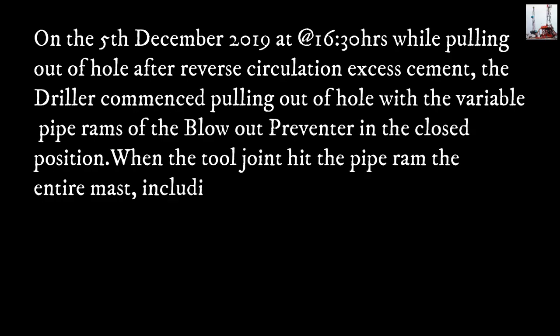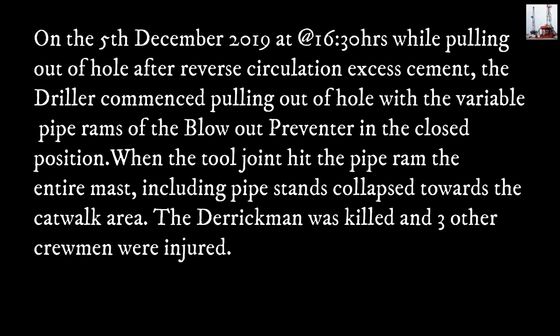On 5 December 2019 at 16:30 hours, while pulling out of the hole after reverse circulation excess cement, the driller commenced pulling out of the hole with the variable pipe rams of the blowout preventer in the closed position. When the tall joint hit the pipe ram, the entire mast, including pipe stands, collapsed towards the catwalk area. The derrickman was killed and three other crewmen were injured.